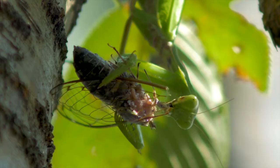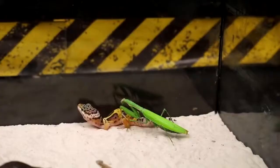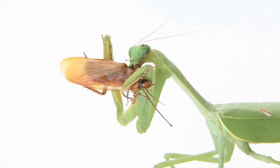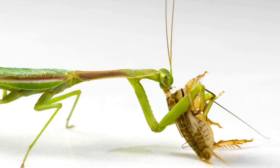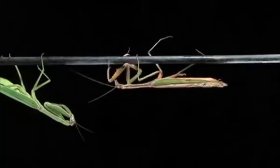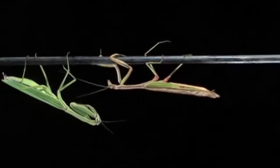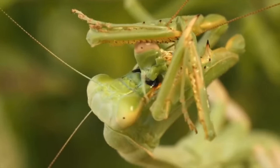And what about those four legs covered with spikes? Moths, crickets, grasshoppers, flies and other insects usually end up on the menu of the mantis. However, mantis eat their own kind as well. A perfect example is the infamous mating behaviour of the adult female, who sometimes eats her other half right after or even during mating. I think I'll pass.